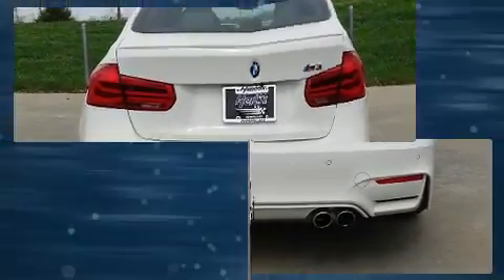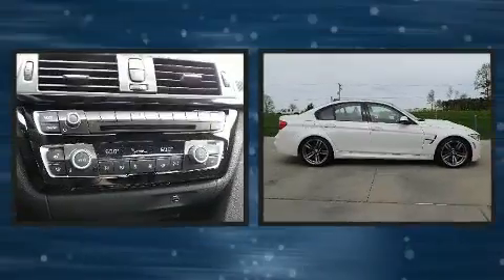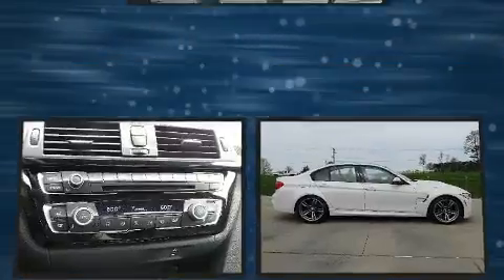BMW prioritized comfort and style by including a tachometer, a built-in garage door transmitter, and much more. Rear passengers enjoy the seat heating functionality, keeping them warm during the winter months.